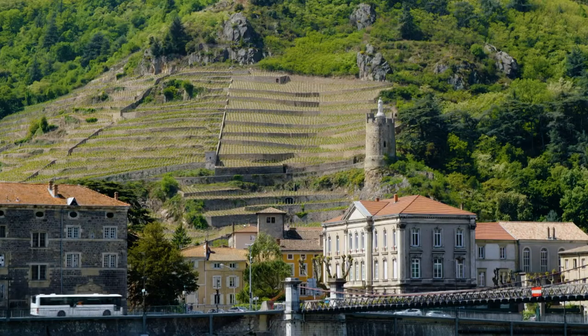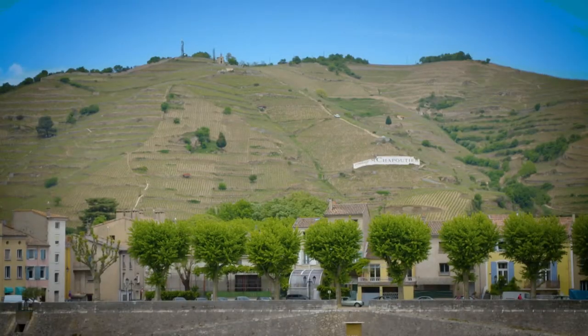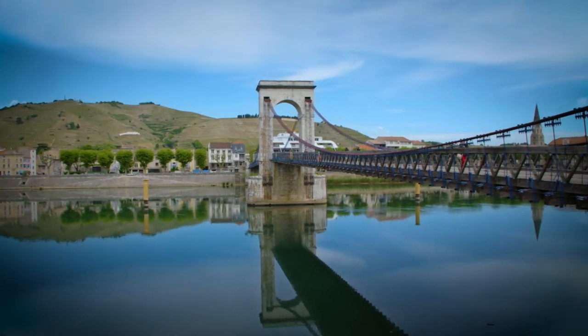This is the region that produces some of the best Shiraz in France. The vineyards of Saint Joseph in Tournon and the vineyards of Tain l'Hermitage really produce wine with lots of body, beautiful fruits, and so drinkable.